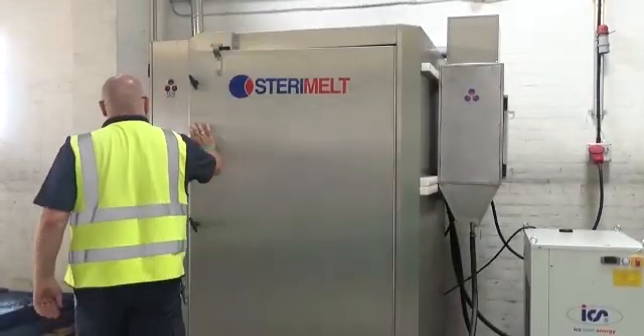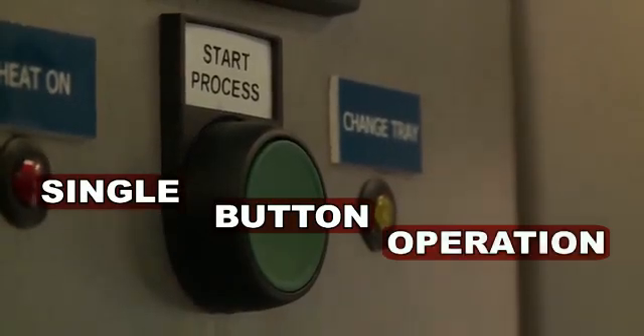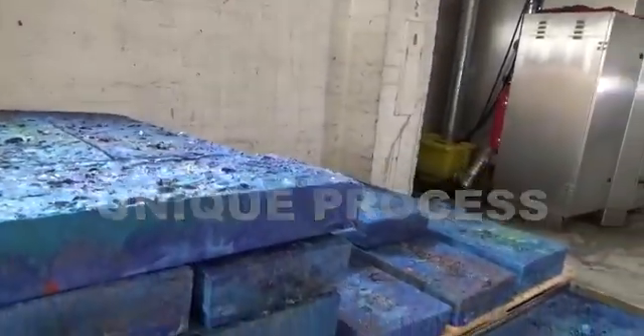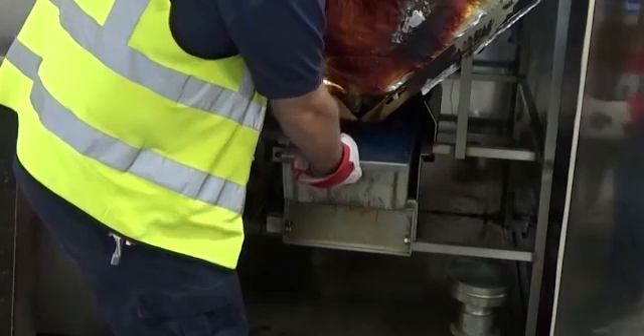The machine utilizes a simple interface with single-button wrap-away operation. This produces a single polypropylene block at the end of the cycle. This unique process diverts the blue wrap waste away from landfill sites or incineration and back into the supply chain.